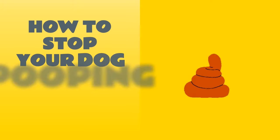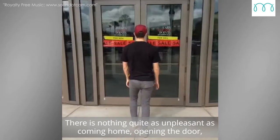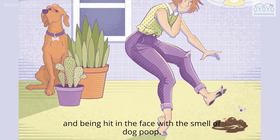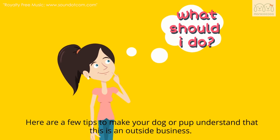Today, we'll talk about how to stop your dog pooping inside the house. There's nothing quite as unpleasant as coming home, opening the door, and being hit in the face with the smell of dog poop. Here are a few tricks to make your dog or pup understand that this is an outside business.